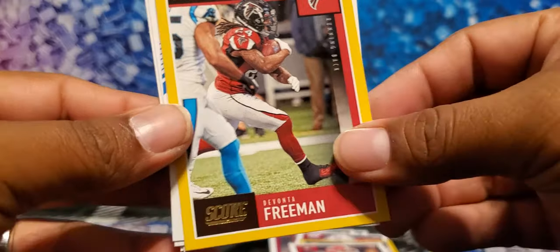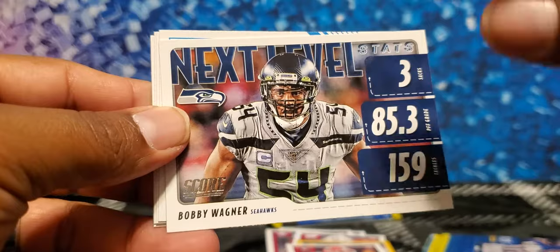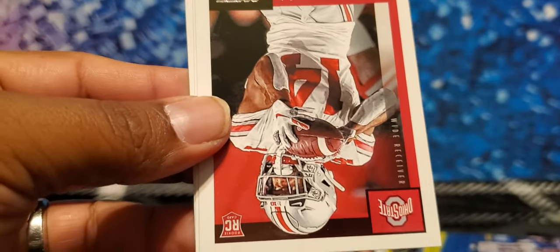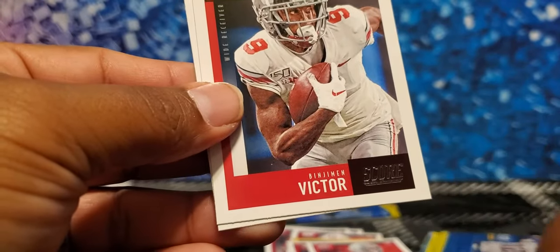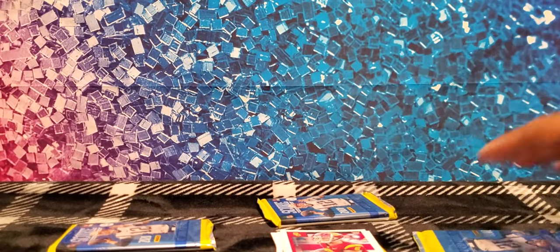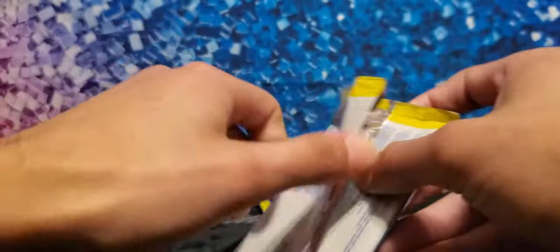Next level Bobby Wagner — future Hall of Famer, you heard it here first. Jimmy G — haven't seen him since the Super Bowl. Rookies: KJ Hill, Benjamin Victor — they belong over with the rookies pile. And Michael Pittman Jr. — that's our first one. We're down three packs now, and this next pack also feels thick — maybe that's the auto.